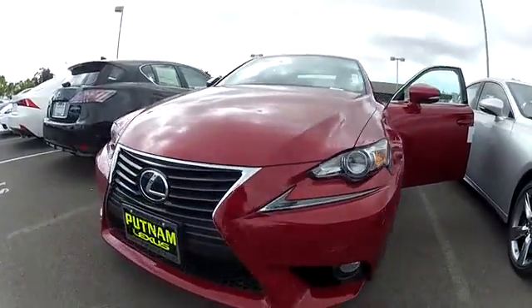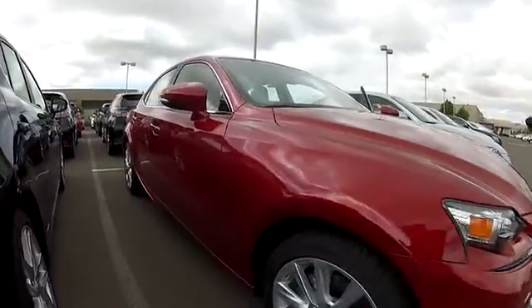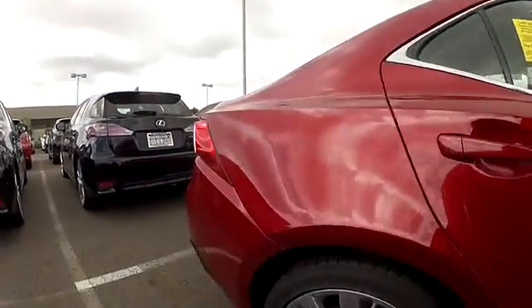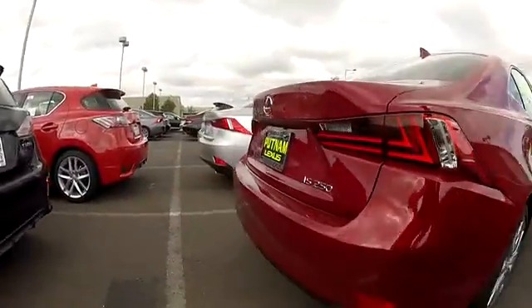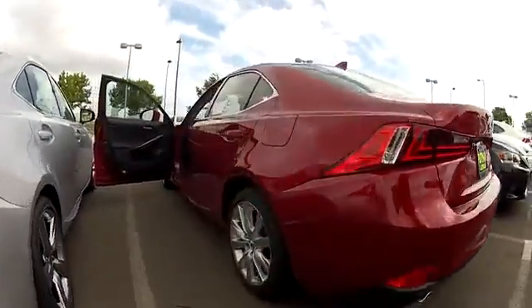The 2014 IS250. An interior and exterior design inspired by the world of competitive racing, the IS250's authentic performance and style are the hallmarks of this classy luxury sedan. Here are some of this vehicle's great options.